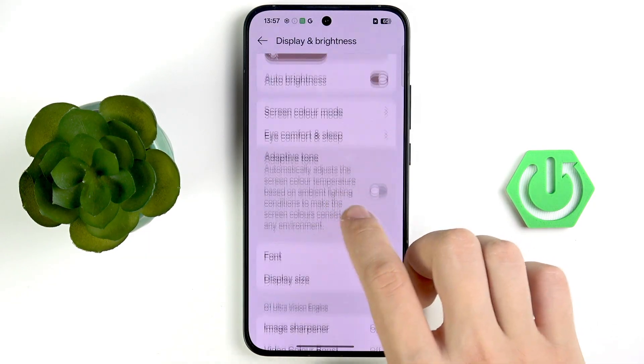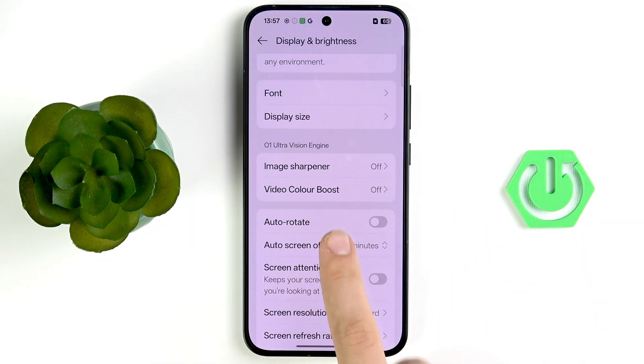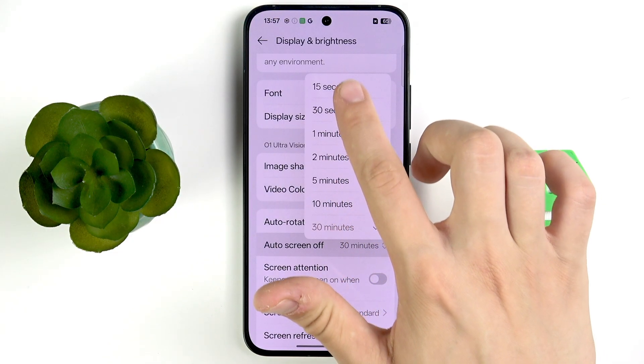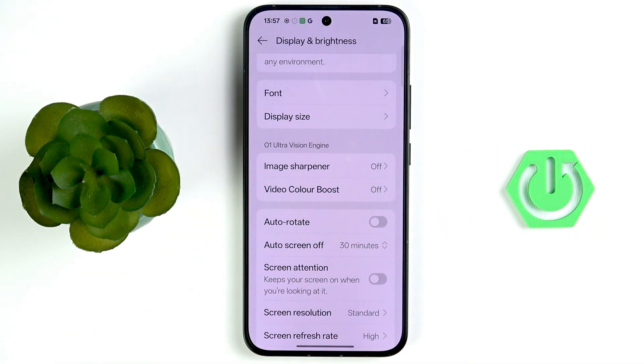Scroll a little bit down and you'll see Auto Screen Off. Tap that. It's currently set to 30 minutes, but for the best battery life you should select 15 or 30 seconds. It's not a huge option, but it is useful.